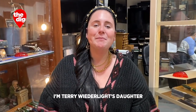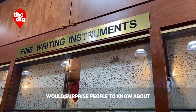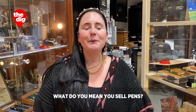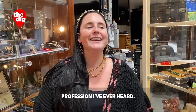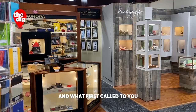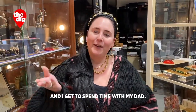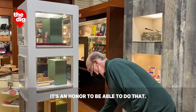My name is Erica Widerleit. I'm Terry Widerleit's daughter and Steve Widerleit's niece. What would surprise people to know about the job here? No one believes it. Everyone's like, what do you mean? This is the strangest profession I've ever heard. But it's really a beautiful thing and it's so wonderful that it's a family business. What first called to you about joining the family trade? I think it's very interesting and I get to spend time with my dad. It's really an honor to be able to do that.